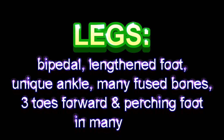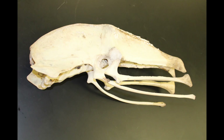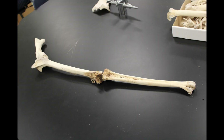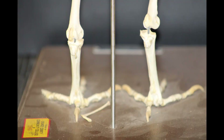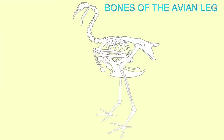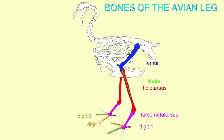Bird legs are unique. If it wasn't for the fact that they were bipedal, they could not use their arms as wings. They have unique hips with an open hip socket and a synsacrum where it fuses to the vertebral column. Their feet are very long, so they walk on their toes and their ankle is high up on their leg. The bones of the ankle and their orientation is unique. The typical position of the toes is three pointing forward and one retroverted, forming a perching foot.